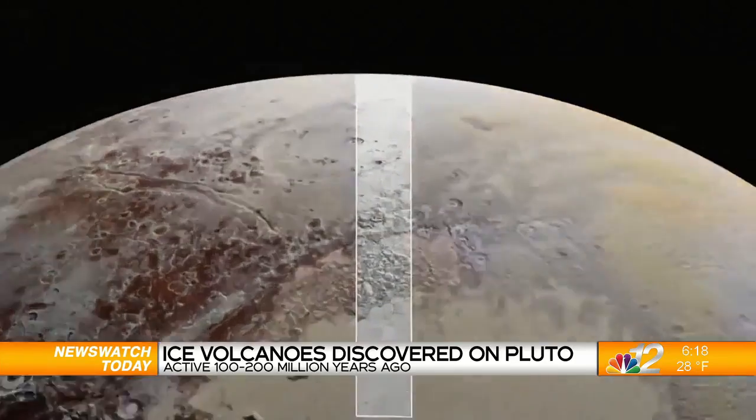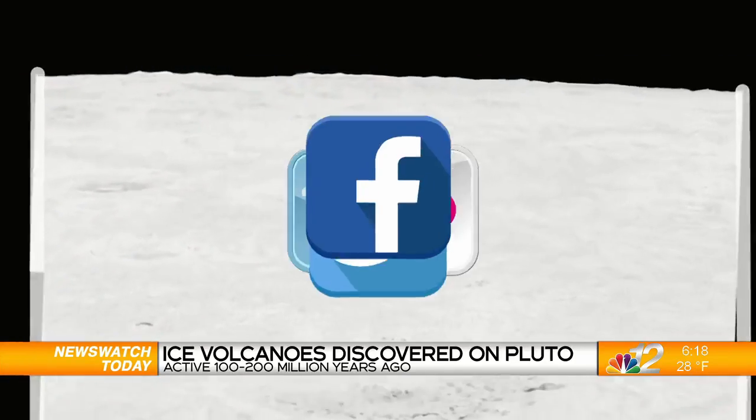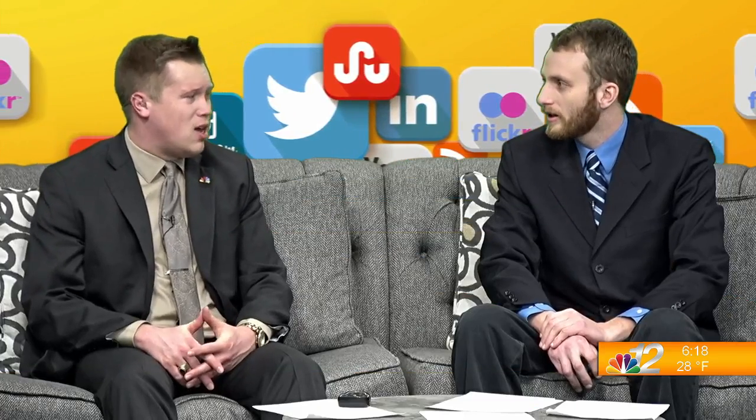It's a dwarf planet, so obviously a little bit of a different orbit than what most planets around the sun do. It's definitely very interesting to learn more about Pluto and ice volcanoes. And 100 to 200 million years ago — I don't know if I'd call that recent. It's not that recent, but it's like in the dinosaur ages, really. Yeah, when you really think about it.